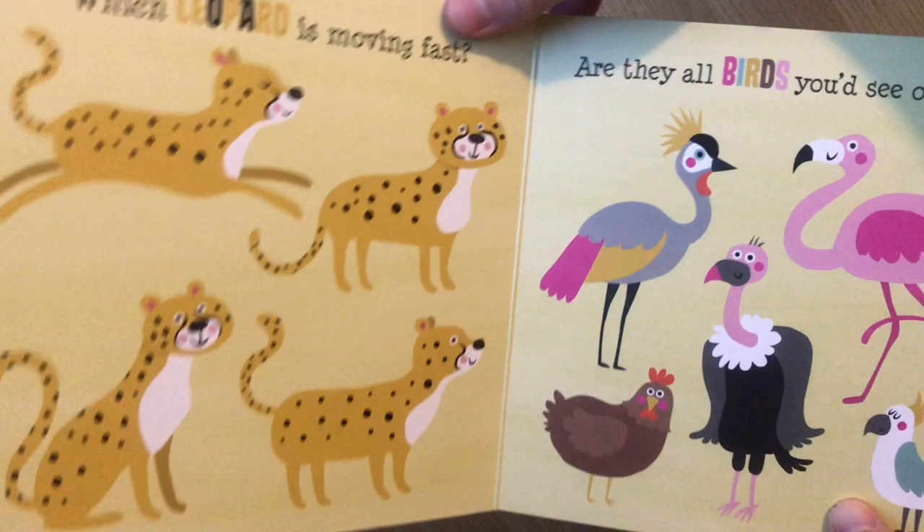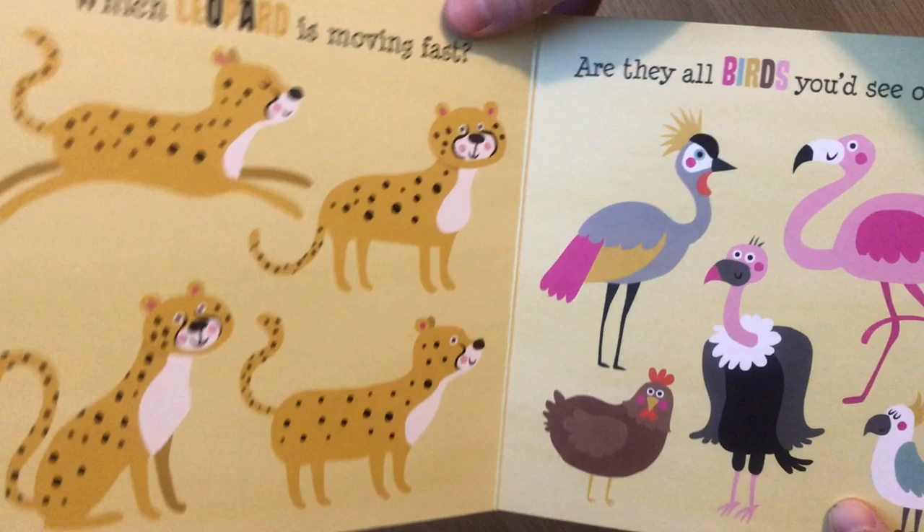Are these all birds you'd see on a safari? And which leopard is moving fast? So that is Colorful World Safari.